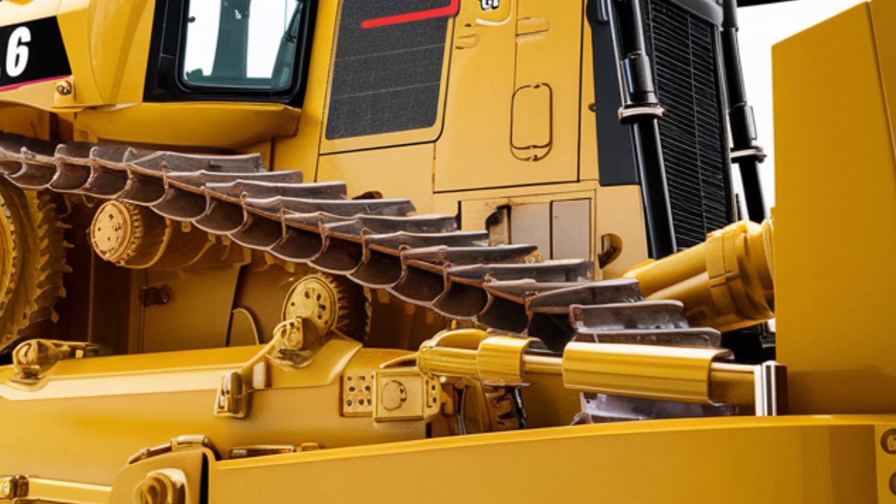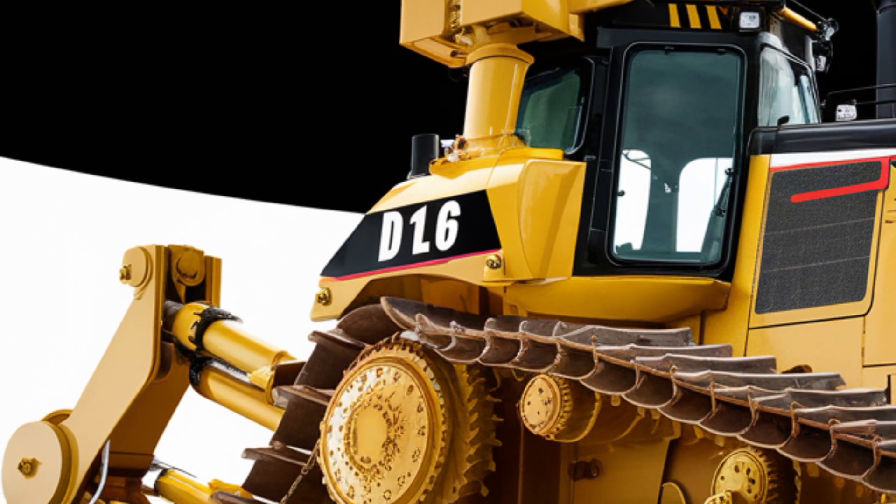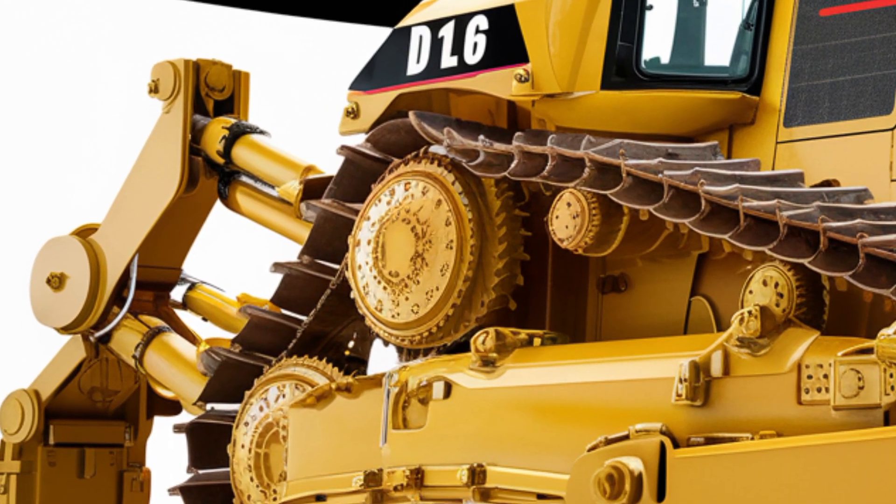smart technology and durability on a scale never seen before. This is not just a bulldozer — this is the next level of earth-moving dominance.